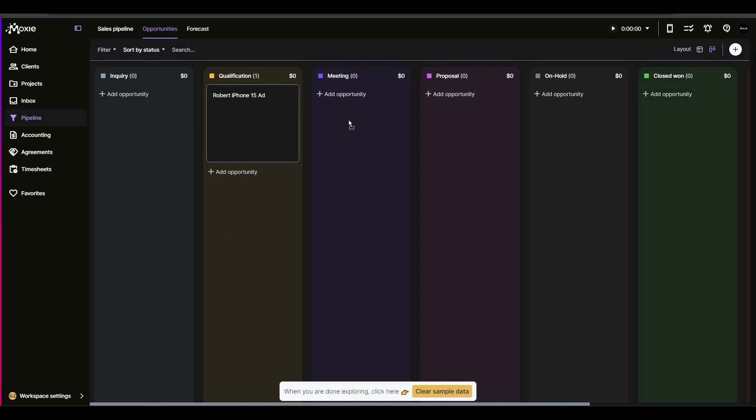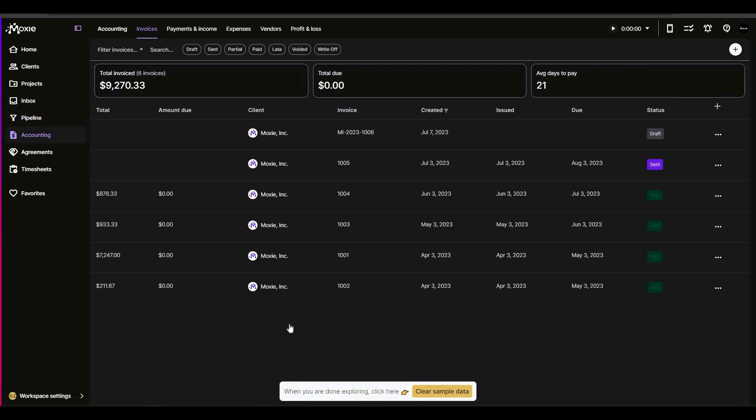To get the drag-and-drop view, go to Layout and click on Kanban. Now you have a Kanban drag-and-drop sales pipeline where you can drag and drop opportunities into any stage you want.